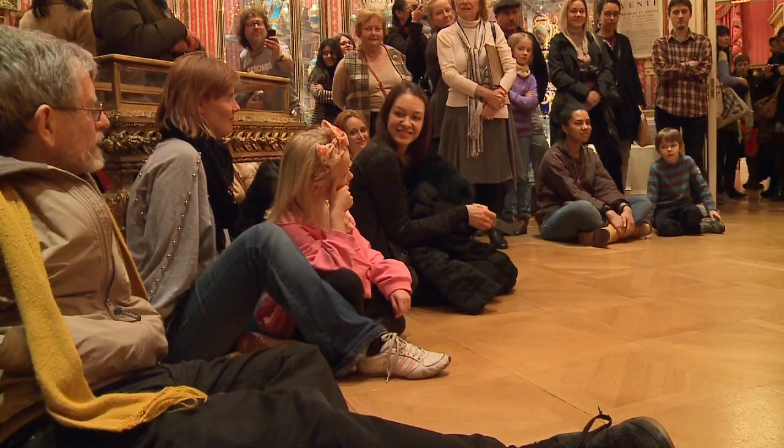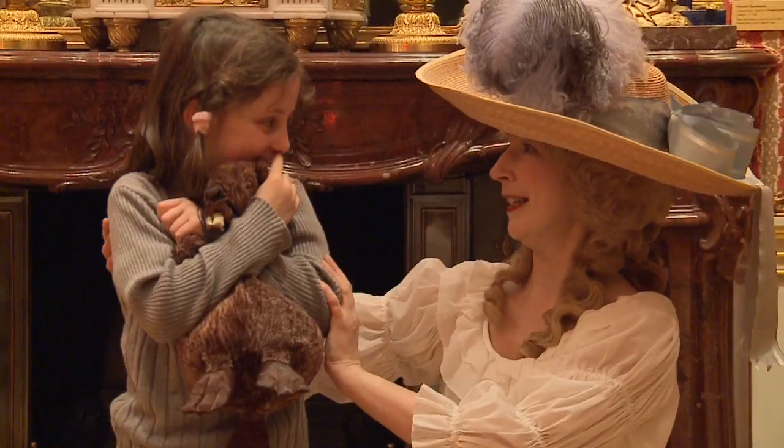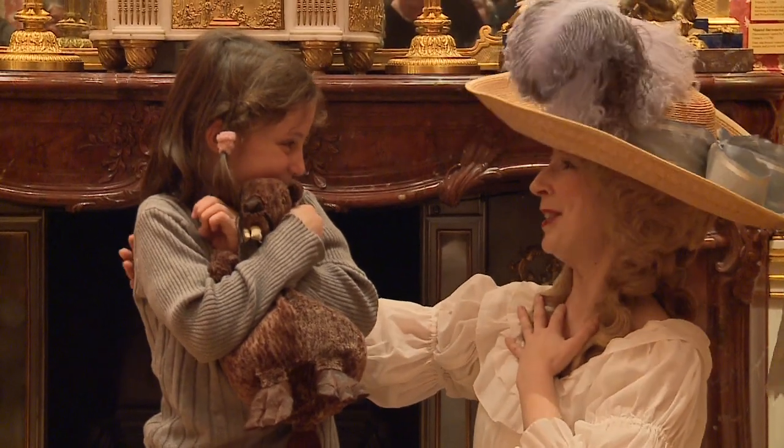My lovely creature, can you imagine for me that you are Marie Antoinette?